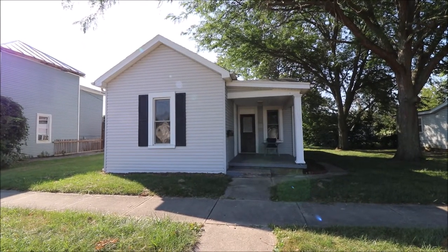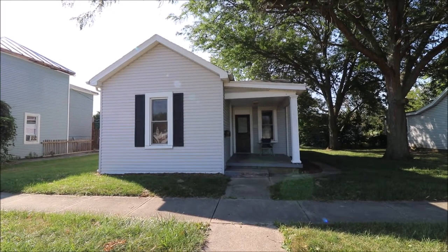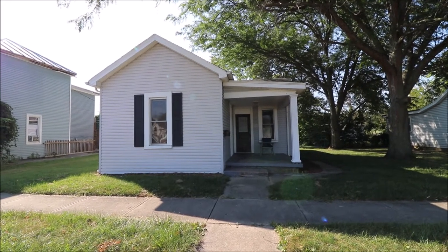Hello, welcome to 495 South Miami Avenue here in Xenia, Ohio. Here I've got a nice two-bedroom, one-bath, ranch-style home.